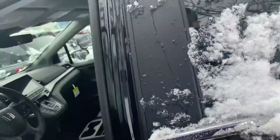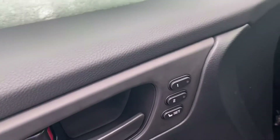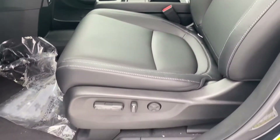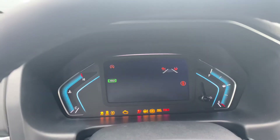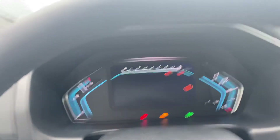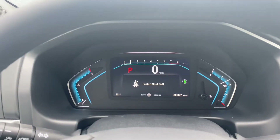I'll take you inside. Over here you have your blind spot detector, memory seats, leather seats with power seats. I'm gonna start the car up so you can see the odometer — this is how your odometer looks.